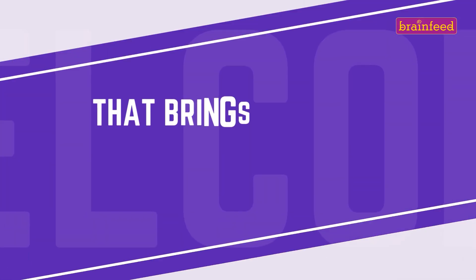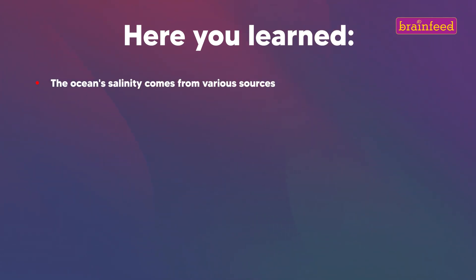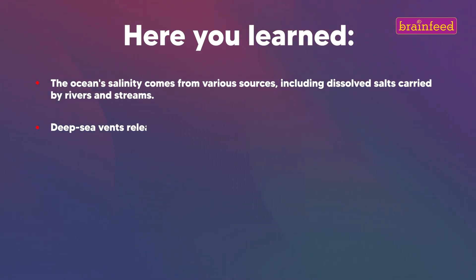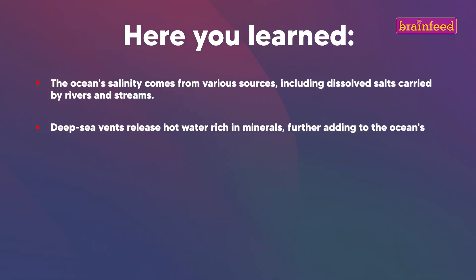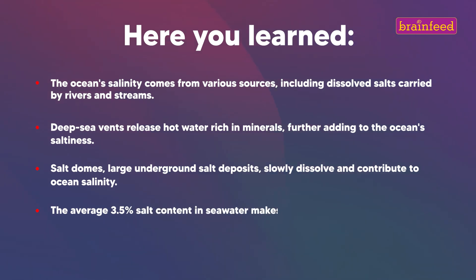That brings us to the end of this article. The ocean's salinity comes from various sources, including dissolved salts carried by rivers and streams. Deep-sea vents release hot water rich in minerals, further adding to the ocean's saltiness. Salt domes — large underground salt deposits — slowly dissolve and contribute to ocean salinity. The average 3.5% salt content in seawater makes it denser than freshwater, allowing for better buoyancy.